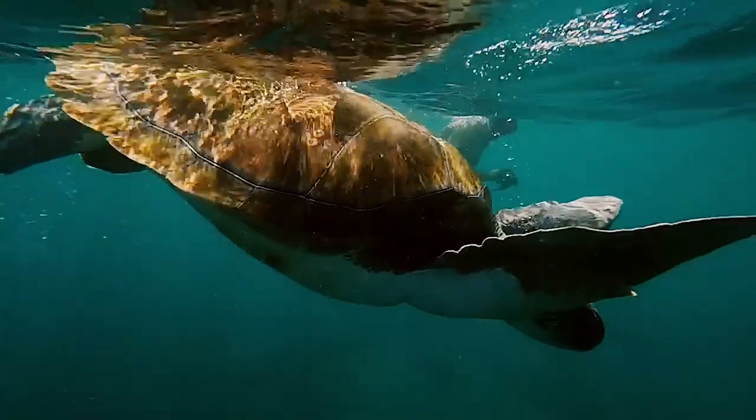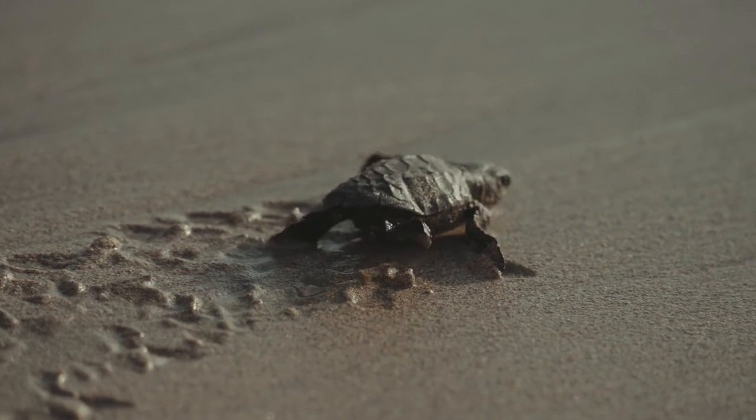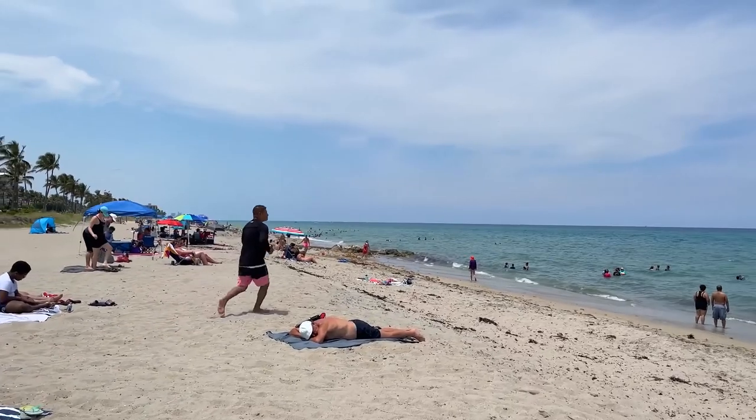Kemp's Ridley sea turtle is one of the sea turtles found in West Palm Beach, Florida. Critically endangered, these sea turtles have just recently been sighted more frequently on our reefs in West Palm Beach.